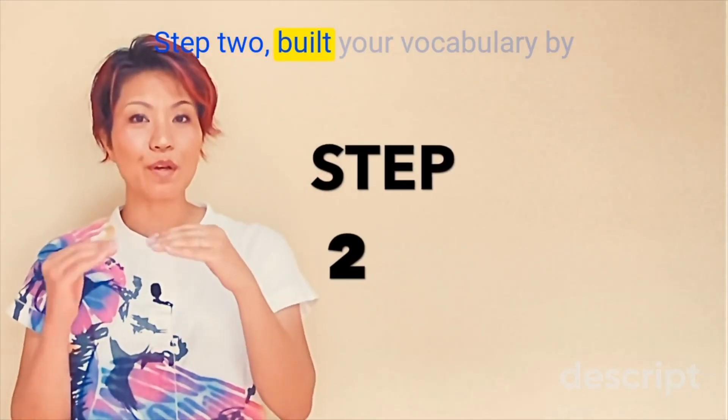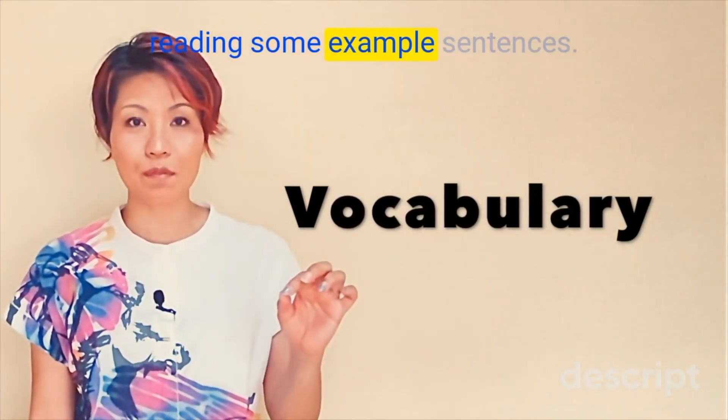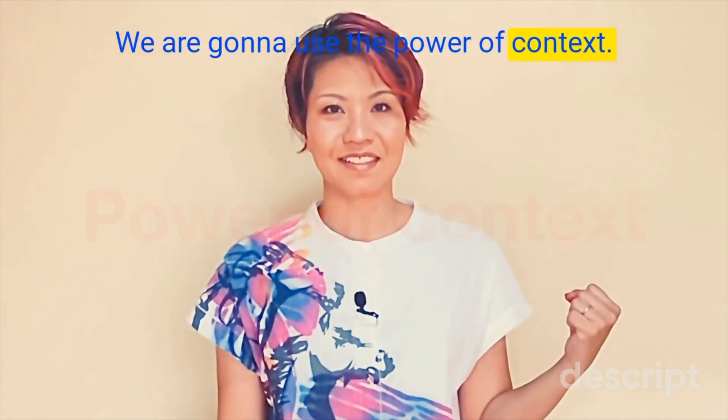Step 2. Build your vocabulary by reading some example sentences. We're going to use the power of context. はい、一つ目は「詰問」です。この言葉には interrogation という意味があります。